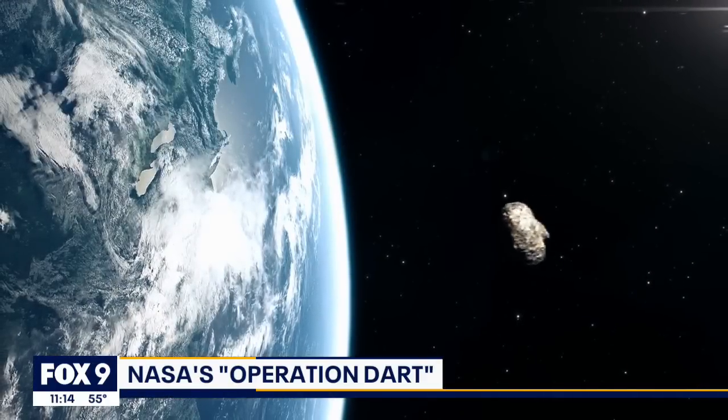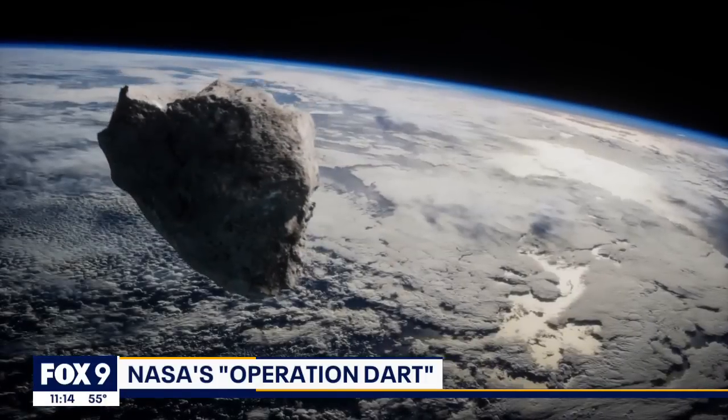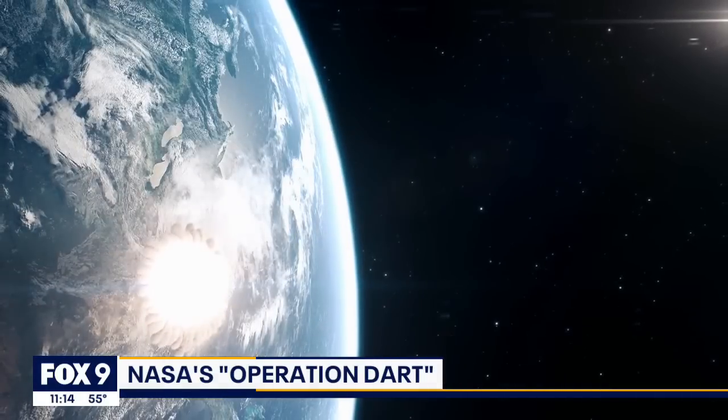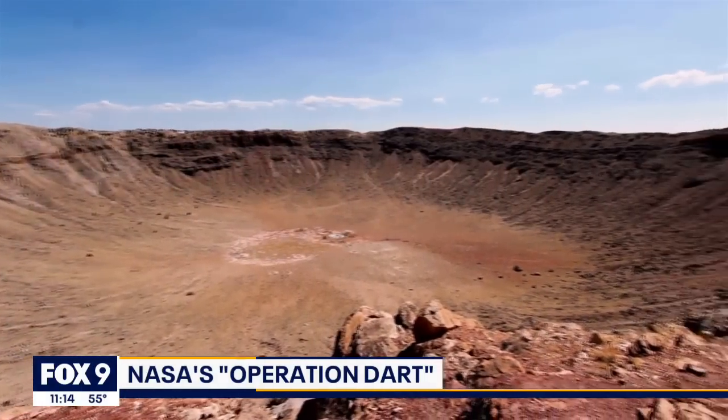I love this story. NASA will slam a spacecraft into an asteroid, and no, this is not a new movie. This is the real thing happening today. The hope is that what we will learn will one day save the Earth from a catastrophic impact.